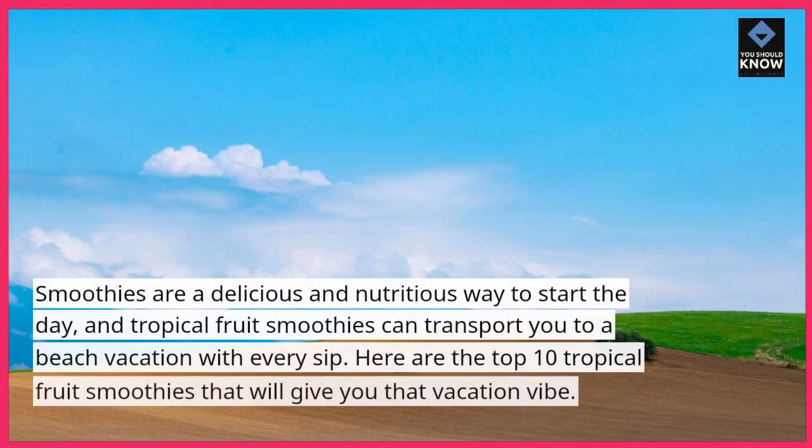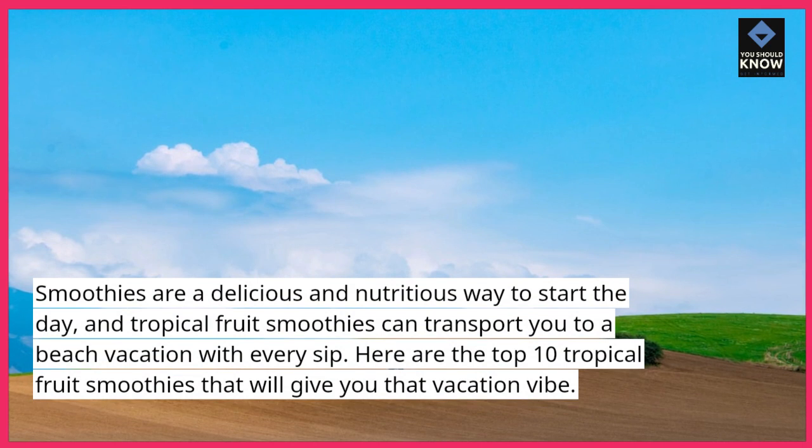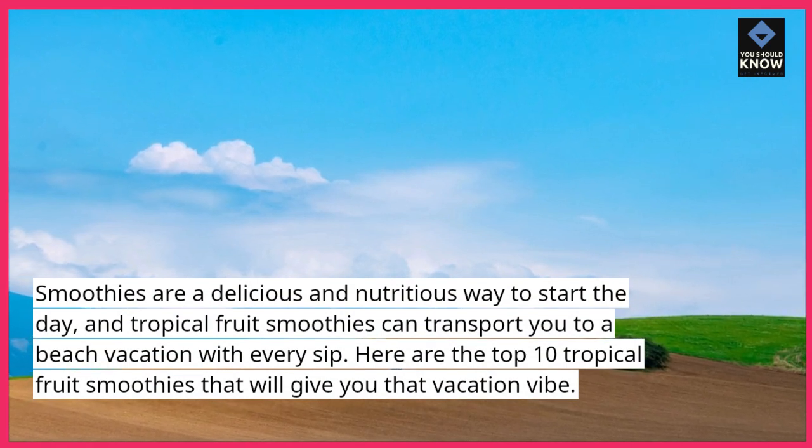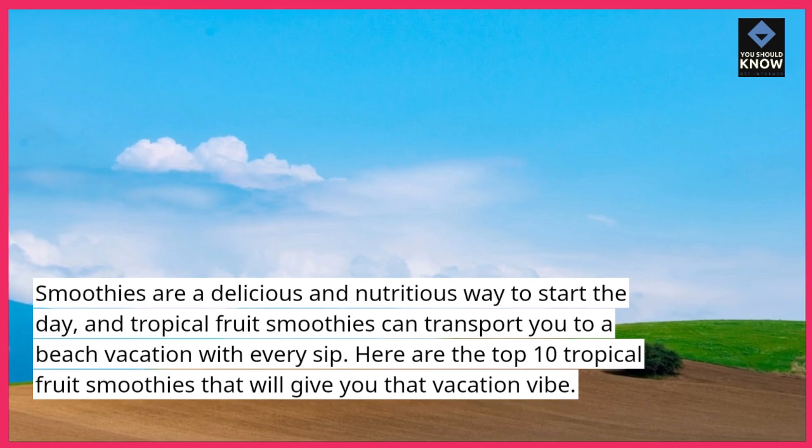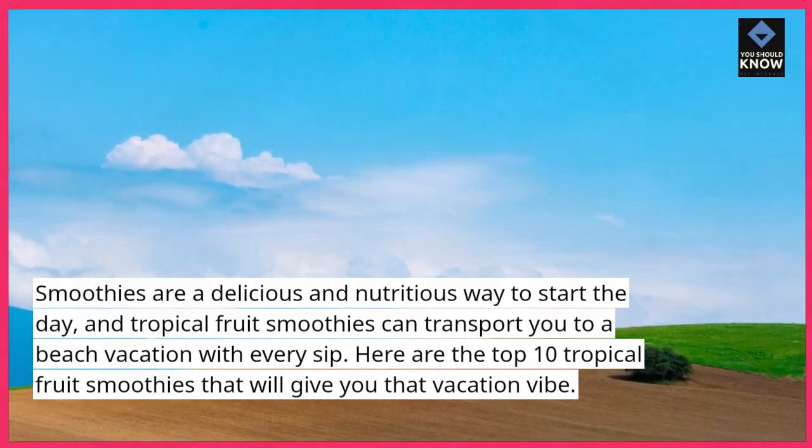Smoothies are a delicious and nutritious way to start the day, and tropical fruit smoothies can transport you to a beach vacation with every sip. Here are the top 10 tropical fruit smoothies that will give you that vacation vibe.